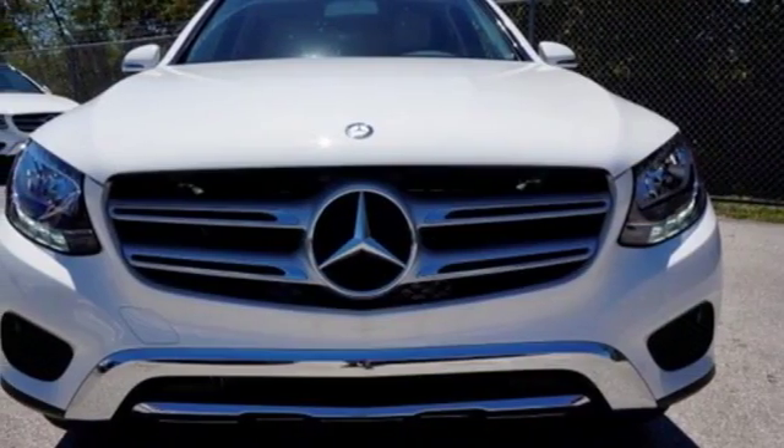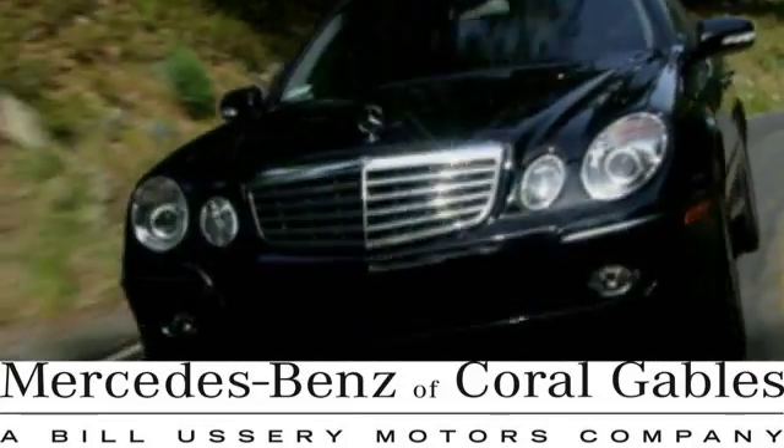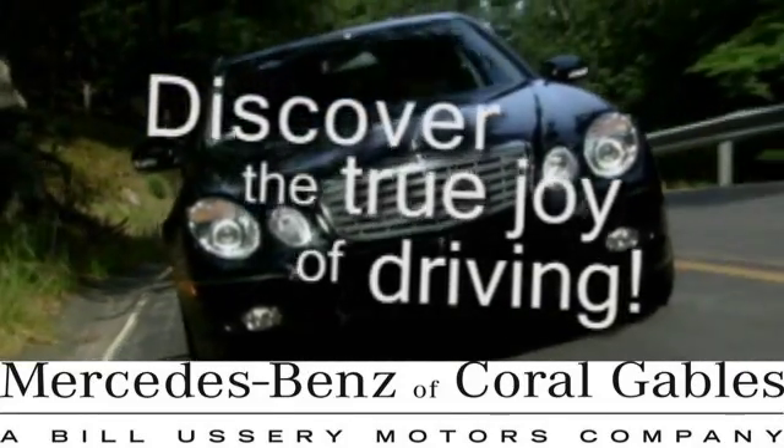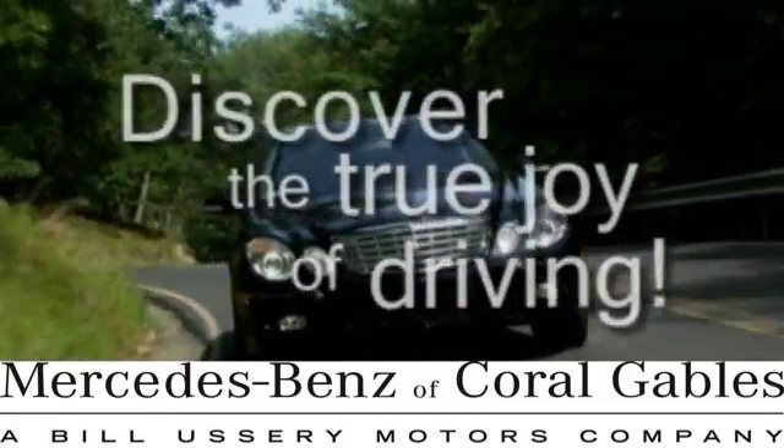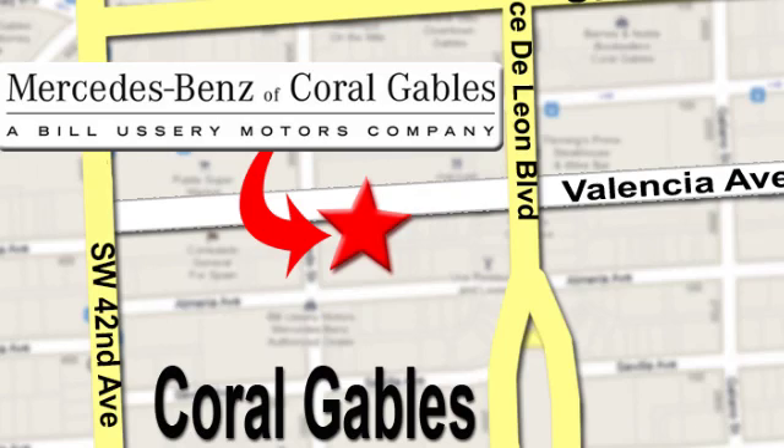Dare to push it to the limits. Test drive it today. At Mercedes-Benz of Coral Gables, our goal is to help you discover the true joy of driving. We're conveniently located just west of I-95 at 300 Almeria Avenue.